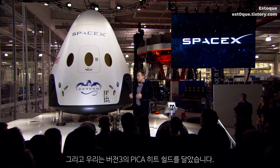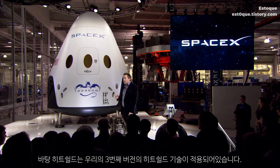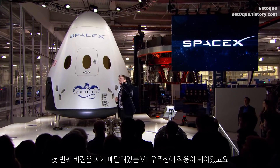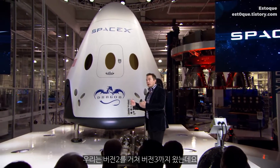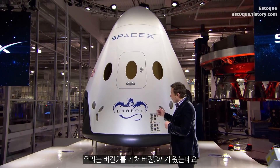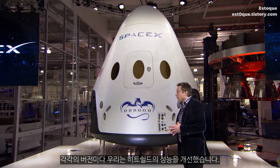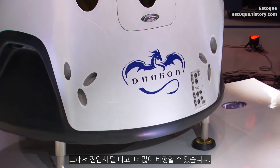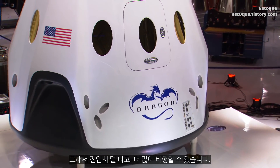We also have version three of the PICA heat shield. The base heat shield is the third version of our heat shield technology — the first version flew on that version 1 spacecraft up there. With each iteration, we're able to make the reusability of the heat shield better: it ablates less as it enters, so we're able to get more flights.